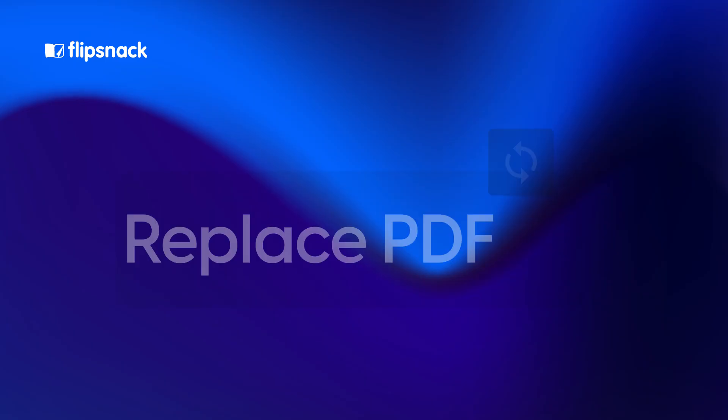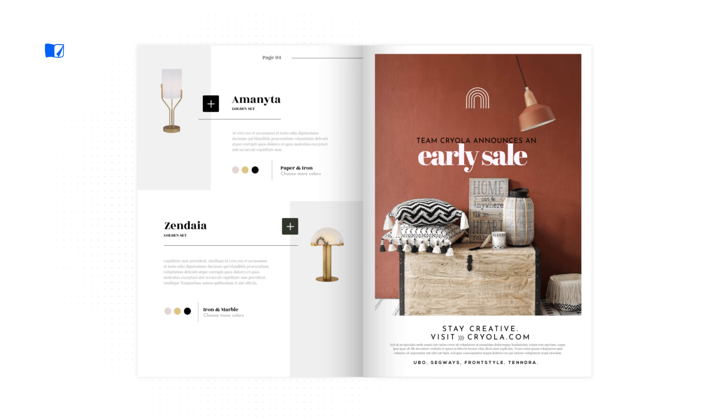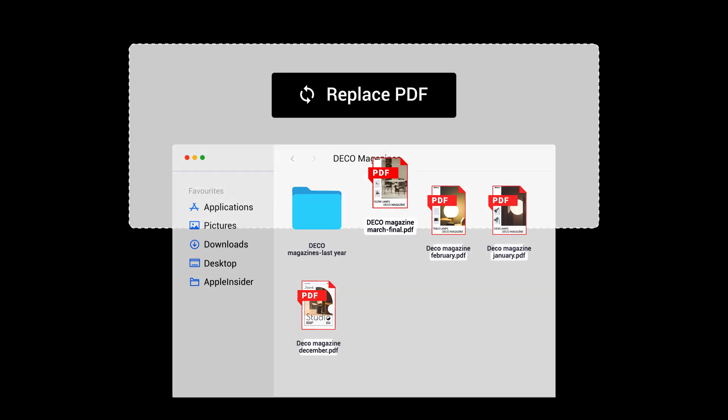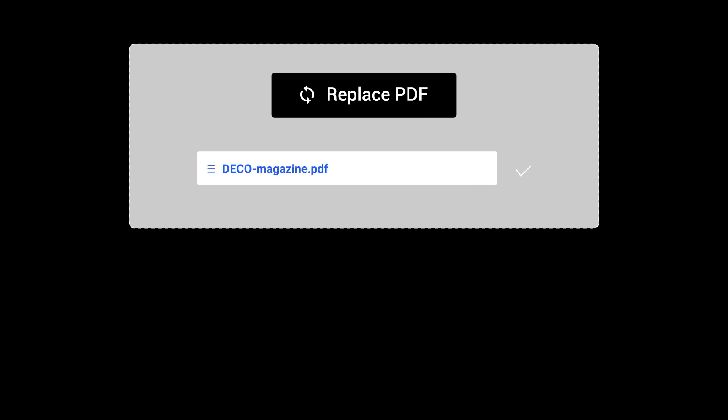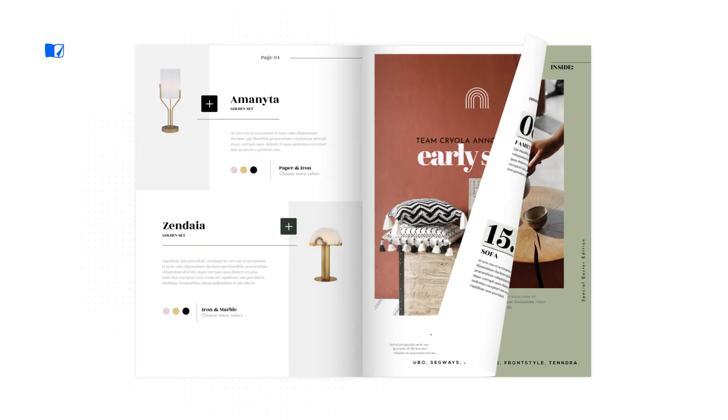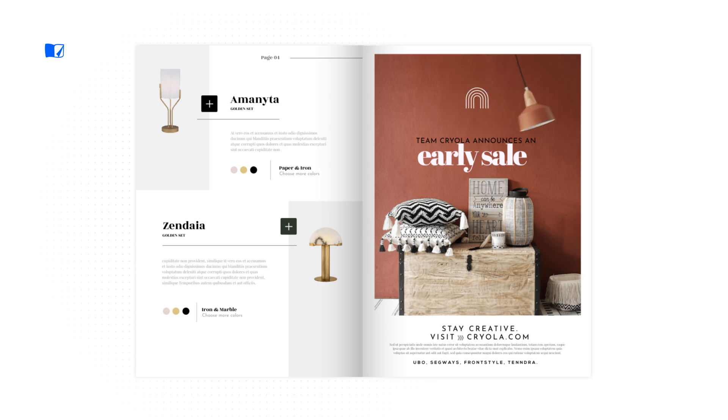Moving on, you can now seamlessly replace PDFs. Picture this: you've spent hours perfecting your flipbook with all the interactions, only to discover mistakes. No sweat — you can now replace it without losing any of your hard work. All your interactions and stats stay intact, ensuring a seamless experience for your audience.